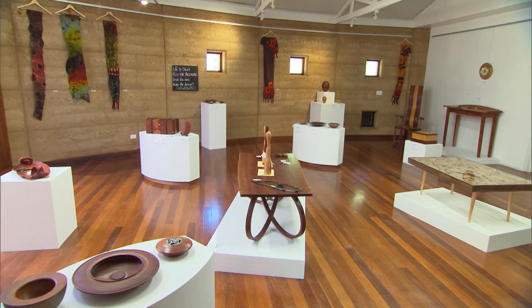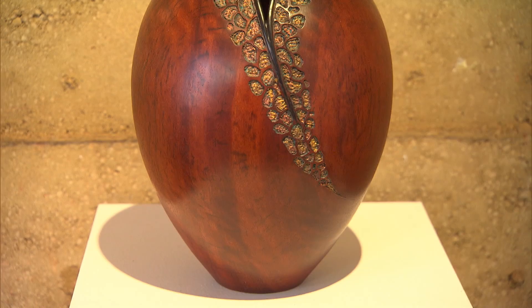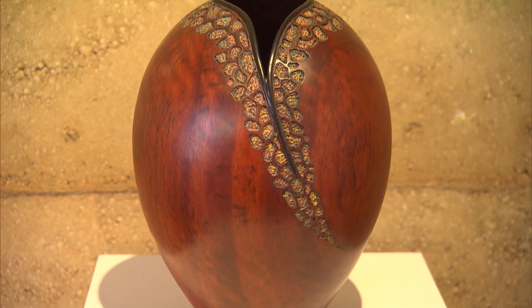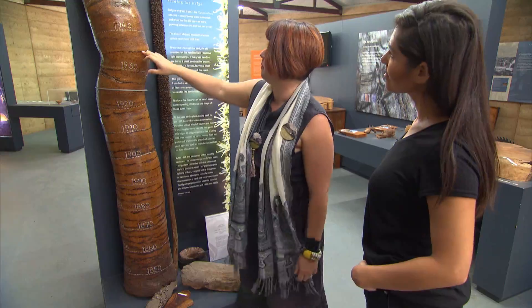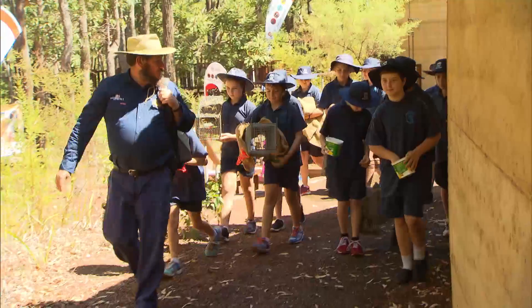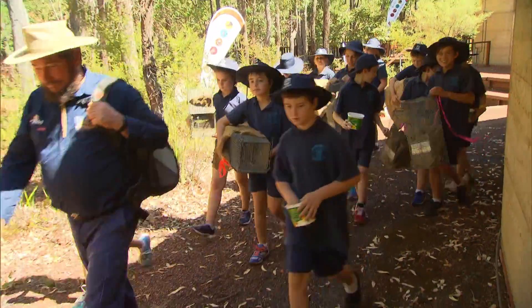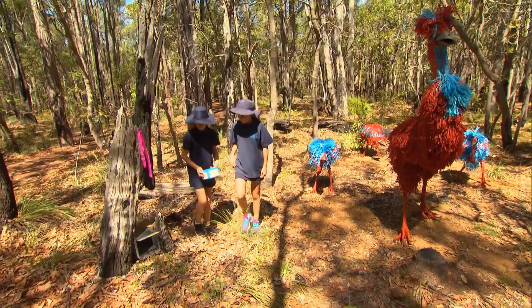Only a short walk further down the road is the Forest Heritage Centre, linking art to heritage and the forest. This is where you can admire the beautiful artwork in the gallery as well as learning more about the environment. This beautiful location also offers creative courses for adults as well as educational programs, giving kids a greater understanding of the nature that surrounds them.